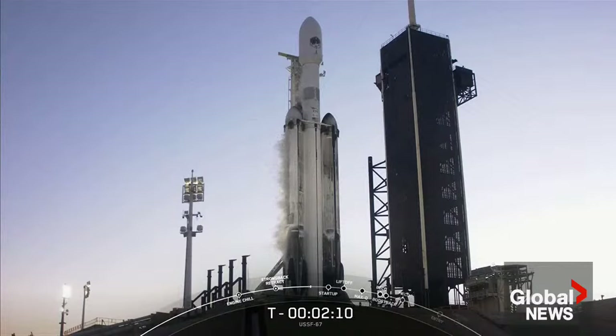As a reminder, at the request of our customer, we will not be showing views of the payload, so we will be ending the webcast just after our side boosters make their way back down to land on Landing Zone 1 and Landing Zone 2, a little after the T-plus 8-minute mark into flight.